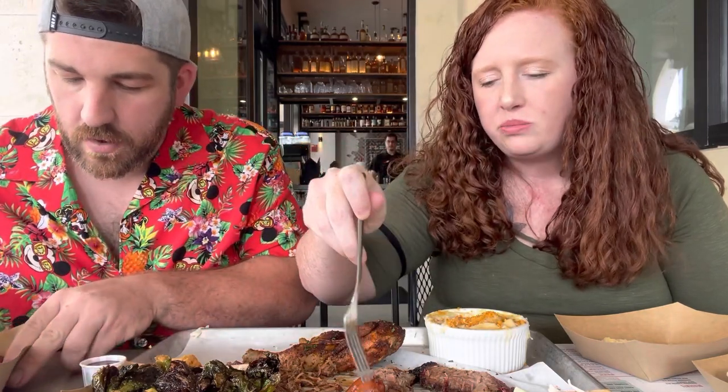The last time we had brisket was back in November at Buc-ee's — that was pretty good. The pulled pork is very smoky; it's not like a Carolina where it's a vinegar base. We're sitting outside — it's a beautiful day, only about 83 degrees. Let's try this cheddar sausage.